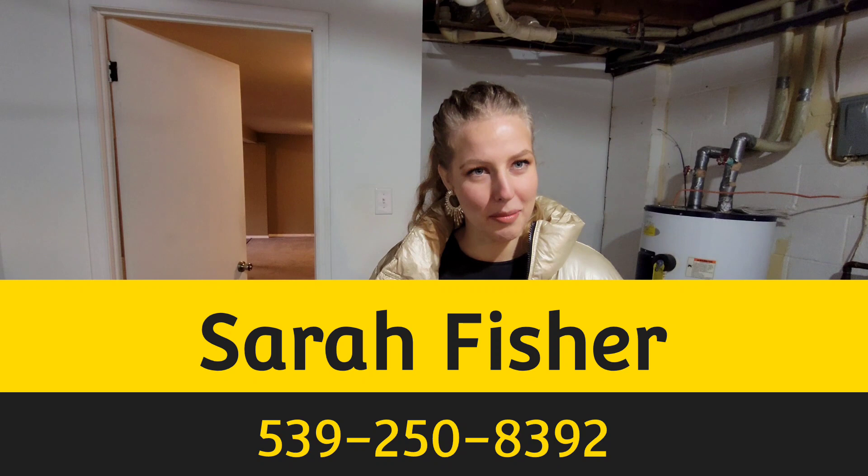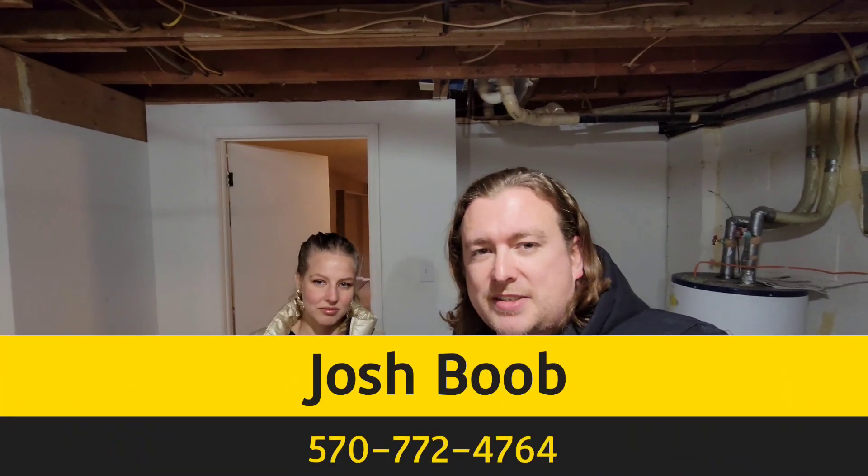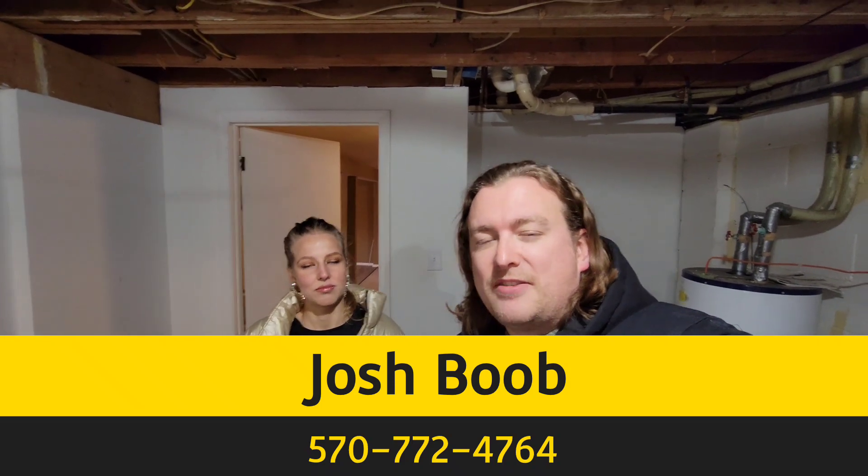Anything else Josh? I think we hit the outside pretty decent and we got the inside. Guys, if you have any interest in renting this place, this is who you want to reach out to right here. You are more than welcome to call or text. My name's Sarah Fisher, my phone number is 539-250-8392 - weird area code, I know, but text or call me. And I'm Josh Boob - you can text or message me on Facebook. Josh Boob, 570-772-4764. Real estate should be fun and exciting - please give us a call or shoot us a text if you'd like a personal tour or have any questions about the application process. Hey guys, have a great day, bye-bye!